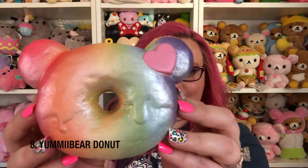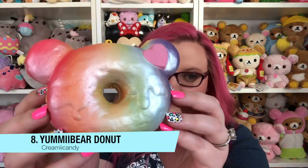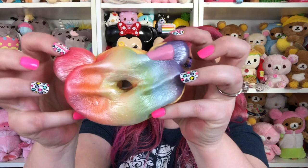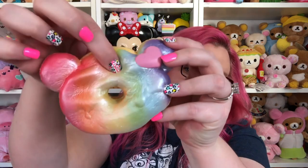Number 8 is the Rainbow Yummy Bear Donut. I love all of the Yummy Bear Donuts, but I love that this one has such a beautiful pearly finish. I'm not sure of the smell — I think it's supposed to be lavender, but I'm not entirely sure. But it's very, very squishy.